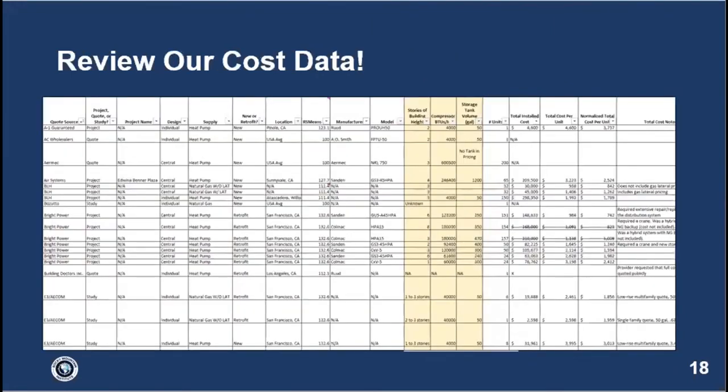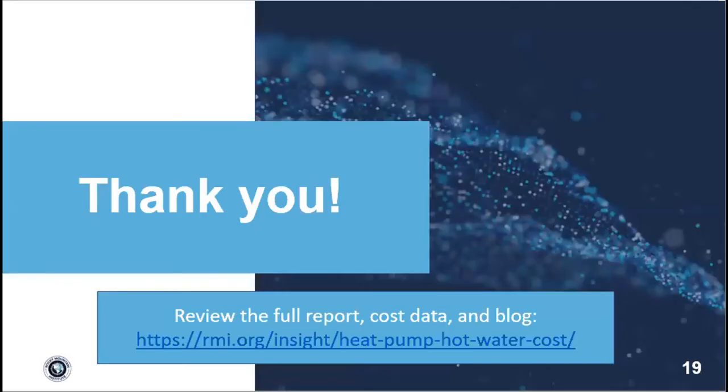You can start by reviewing our cost data — this is a screen capture of the cost addendum provided alongside the report. There's a lot of information packed in there that I had no way of getting through in a 25-minute presentation, but it's all publicly available. Feel free to download it, poke through it, and send questions. I have a link for not just the cost data but also the full report and an accompanying blog. We have about five minutes for questions.